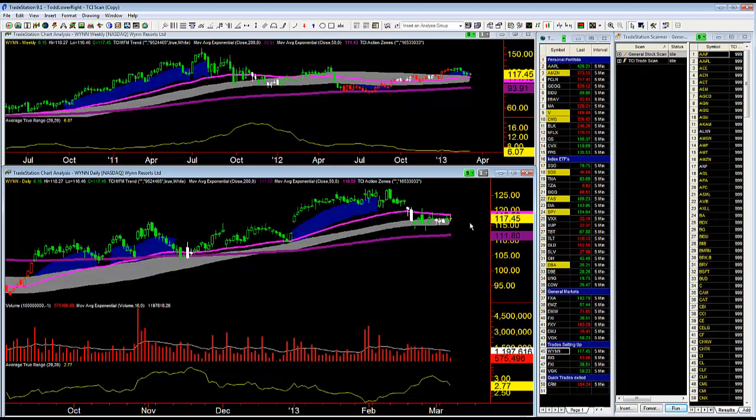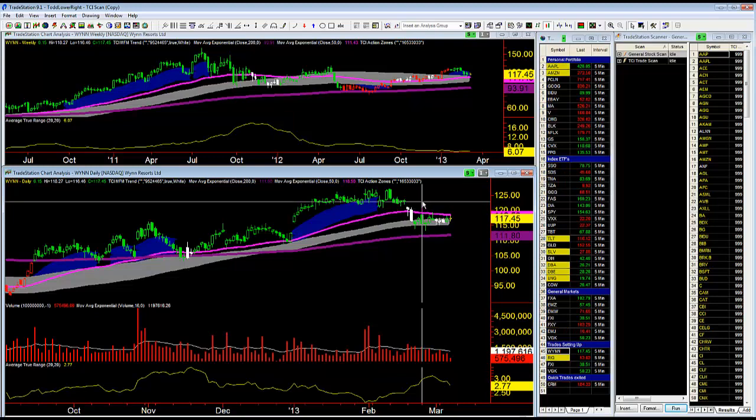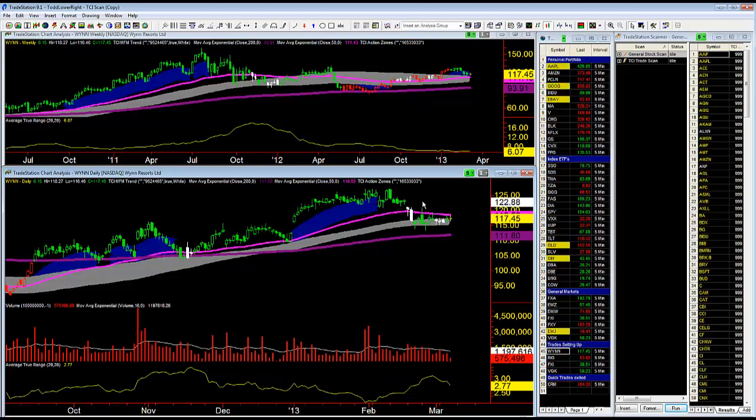The first profit objective is up at 120.44 — right up in here, pretty much a retest of this bar right here, 20 cents lower than this bar's high right there, so it's still within this little range.